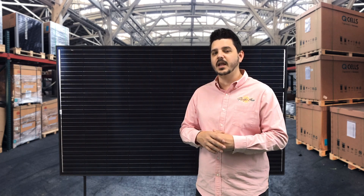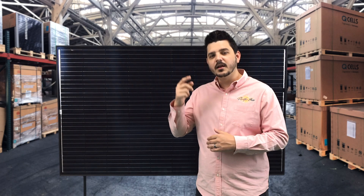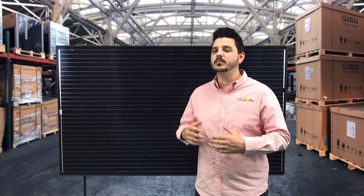Trina Solar is a Chinese company, but so is Canadian Solar. Given the names of both these companies that might seem strange, but the rule of thumb is: if a solar panel manufacturer's name makes you think their panels are made in a country that is not China, they are probably still made in China.